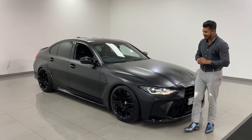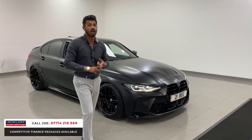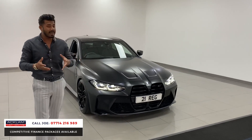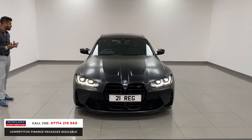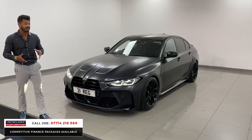Now how mean does this car look? This is a full satin black wrap on an M3 Competition, 2021, 21 registration, 14,000 miles, the G model M3 — stunning car. You're talking 510 brake horsepower, 0 to 62 in 3.9 seconds.